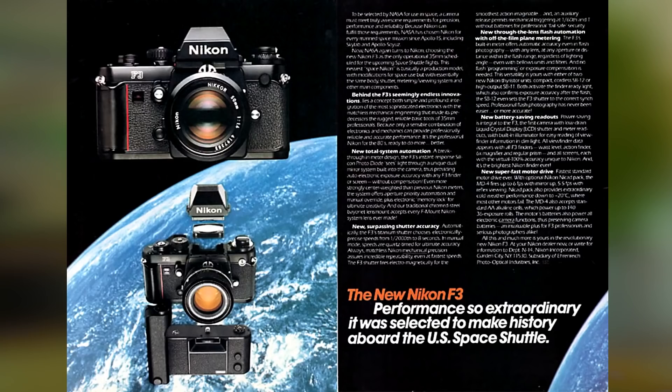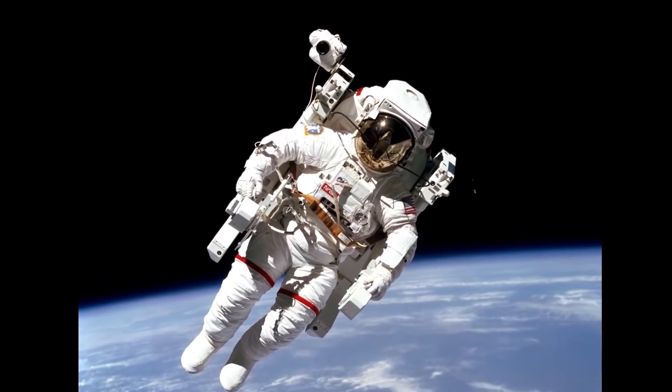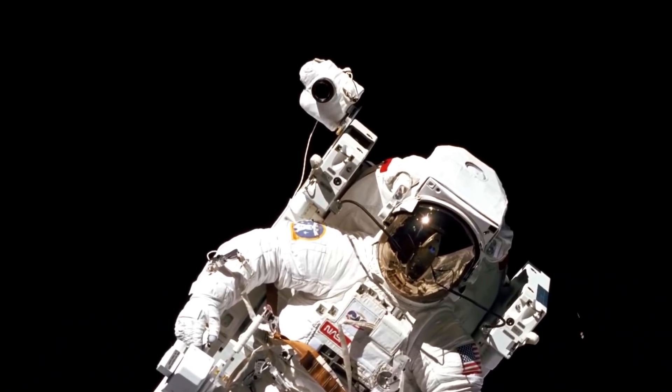The era of Hasselblad in space ended in the early 70s, and since then it has been Nikon's time. During the use of Nikon cameras in space, experts made many changes to their design — a more robust metal construction, vacuum-safe lubricants, screws sealed with special glue, enlarged buttons for easy work with gloves on, a body coated with special anti-glare paint, and a sticky buckle for attachment to the space suit instead of a belt. As you can see, there were a lot of modifications.